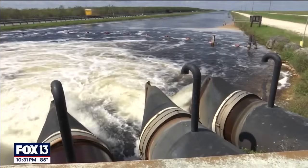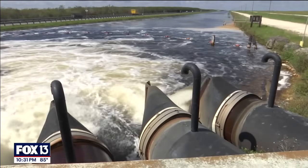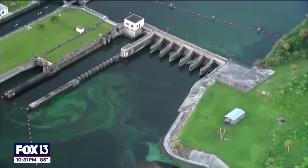With the pumping system, when Lake Okeechobee gets full, for flood control purposes they open the pipelines to the east coast and the west coast, flooding toxins across the state.